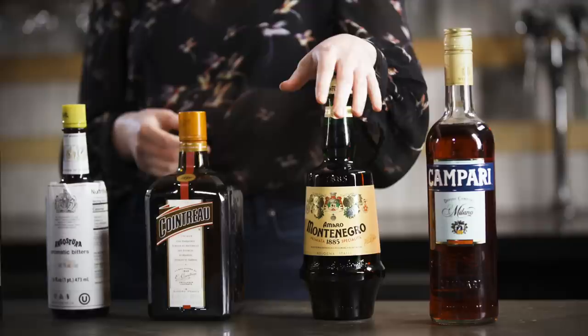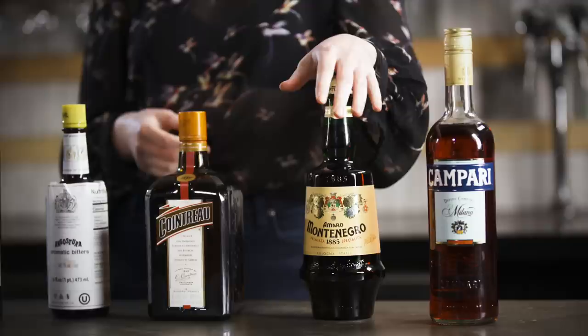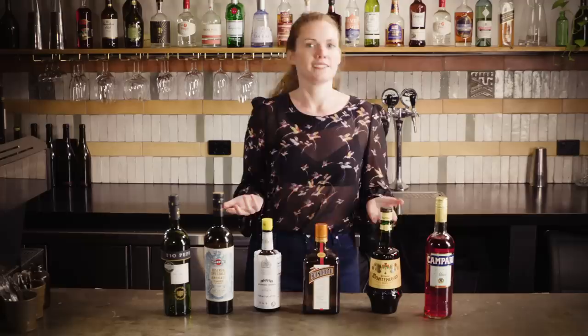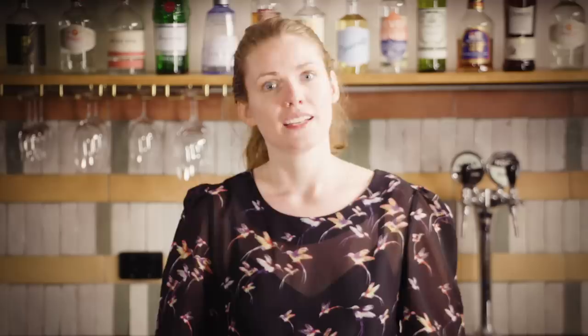Amari are a category of bitter herbal aperitifs that you may not realize you need, but you do. They create balance and interest in all sorts of cocktails. I find that Amaro Montenegro works well in almost every recipe which calls for an Amaro — for example it can easily be substituted for Amaro Nonino in a Paper Plane or Amer Picon in a Brooklyn. It obviously won't taste the exact same but it can achieve the same balance. It's also a delicious digestif just on the rocks with a wedge of orange or in a spritz.